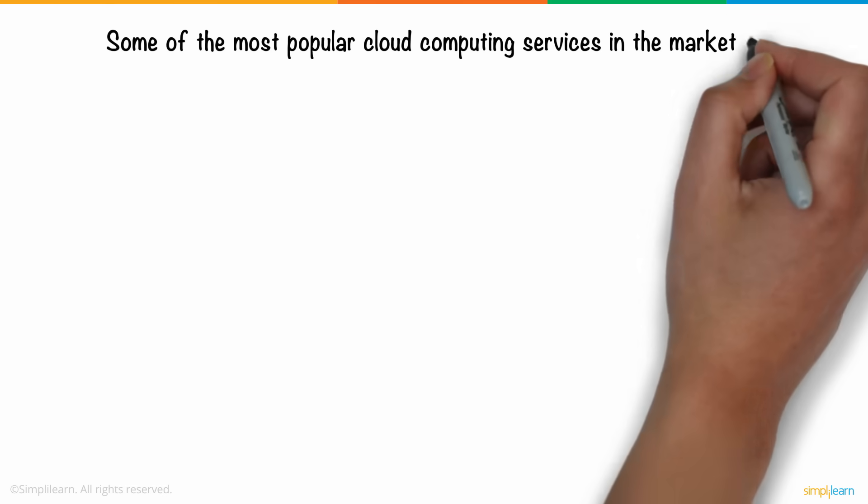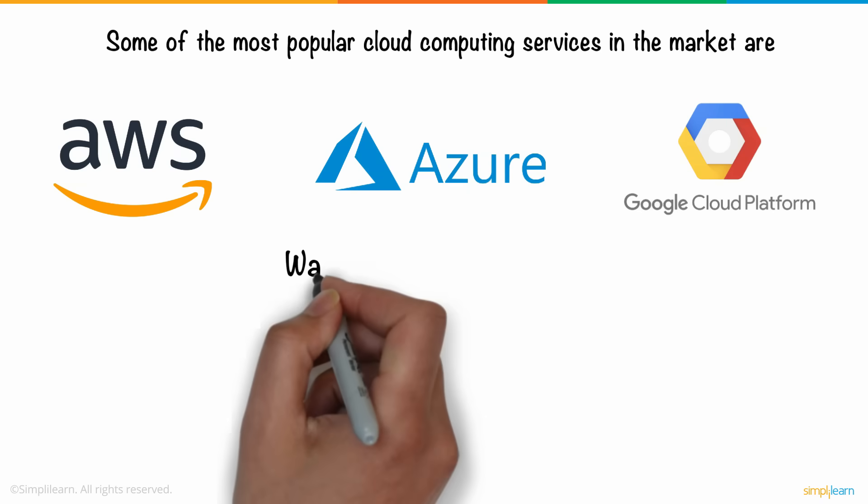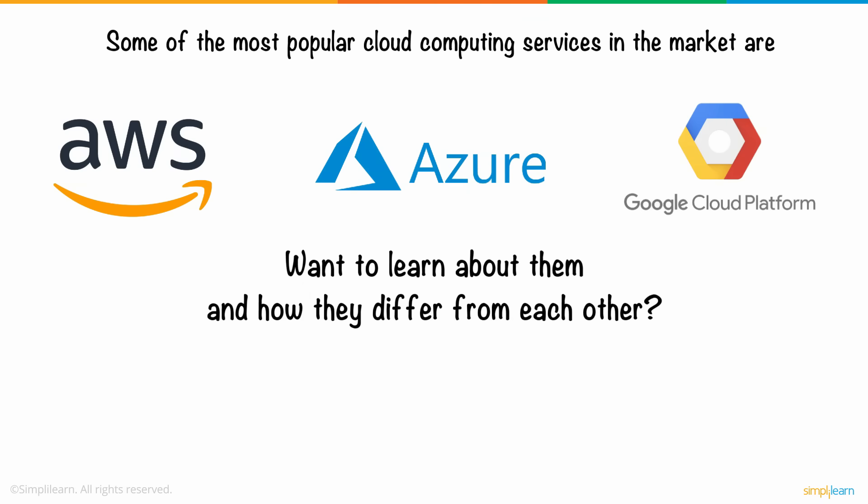Coming back to cloud computing, some of the most popular cloud computing services in the market are AWS or Amazon Web Services, Microsoft Azure, and Google Cloud Platform. Want to learn more about them and how they differ from each other? Click on the top right corner for an analysis of how these service platforms are different from each other.